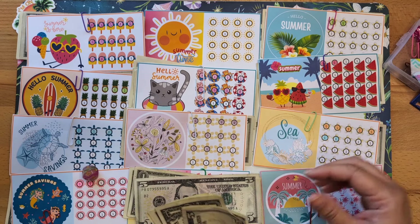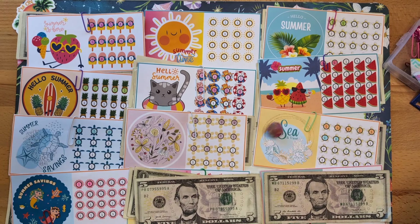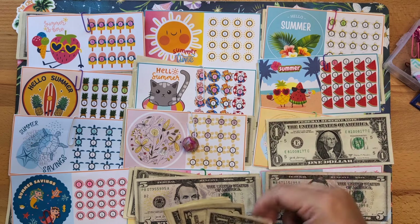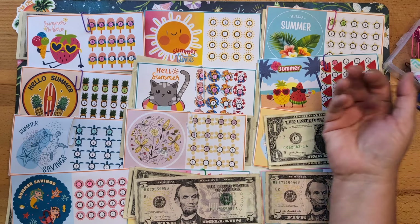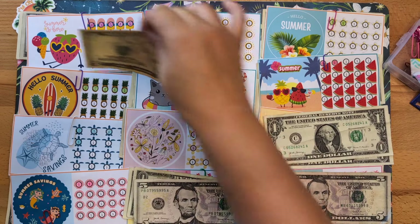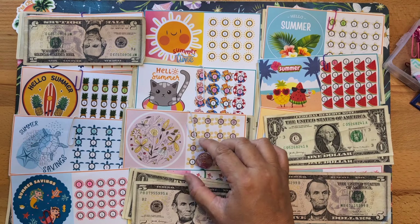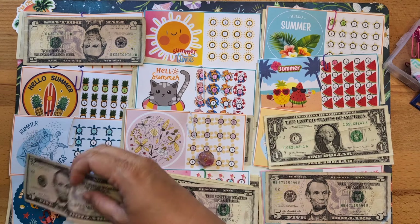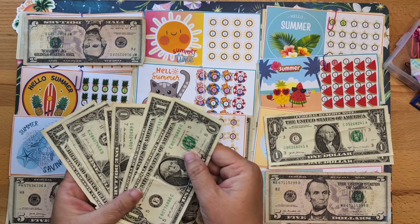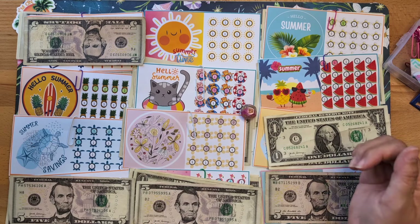Number twelve gets five dollars. Keep rolling — number eleven gets two dollars. There's a five dollar bill up next and that goes to number one, which makes that challenge done — we will be ringing the bell today! Number four gets a five, and the last rolls get two dollars each. Number ten is next.